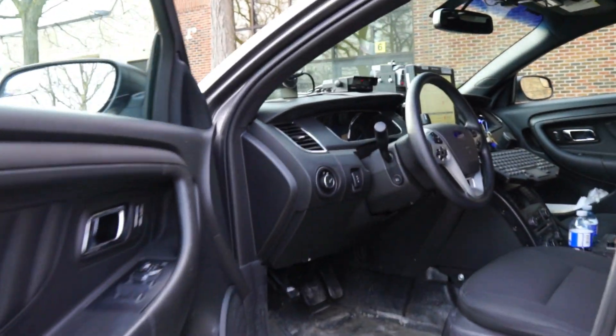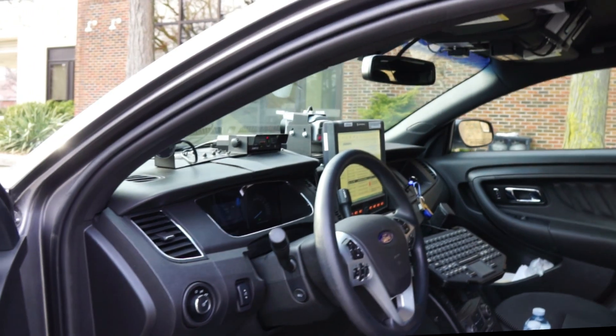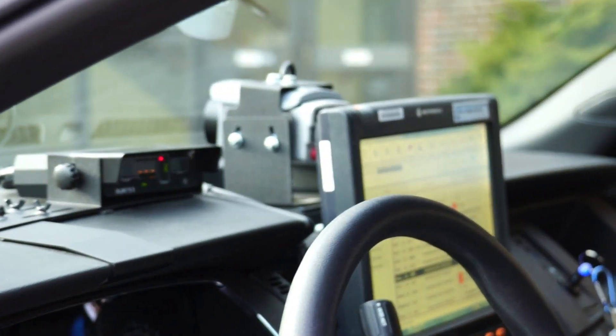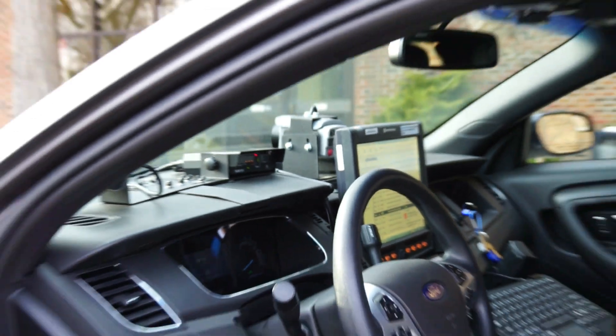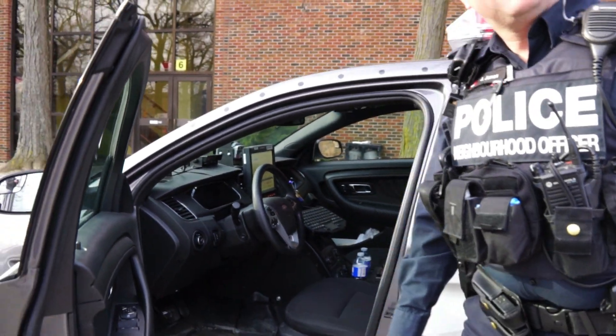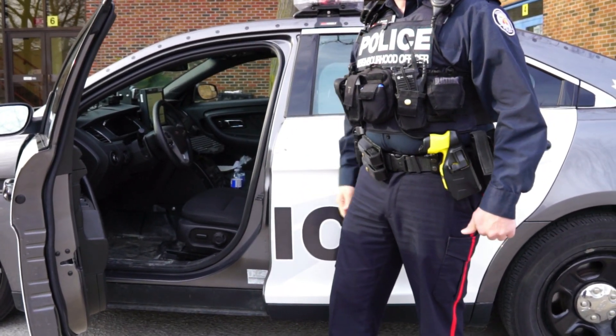We have our computer where we can do our checks, and on my dashboard I have what they call a mobile radar system, which I can accurately determine the speed of moving motor vehicles while I'm driving around. You can monitor the speed of vehicles while you're also moving? Yes, I can do it while I'm moving or while I'm stopped with this device.